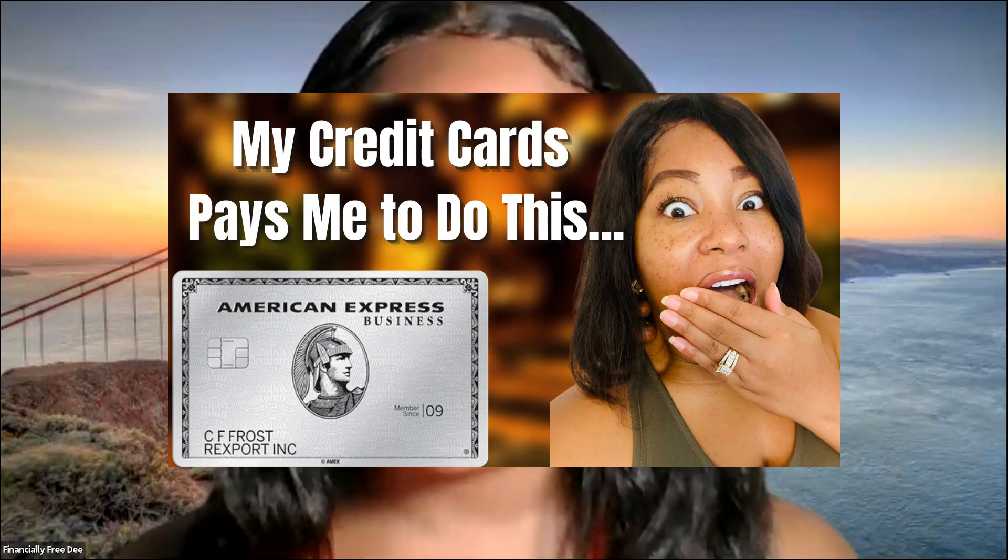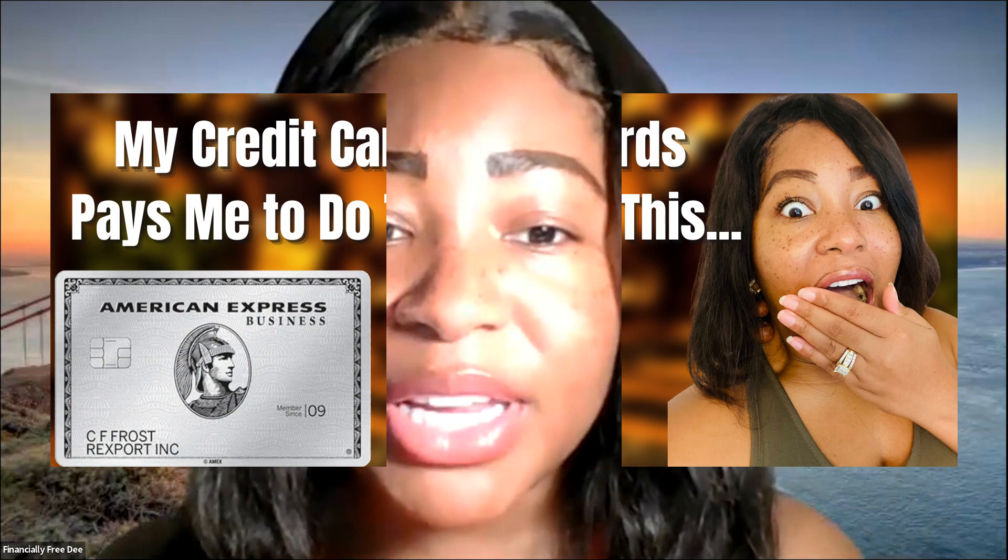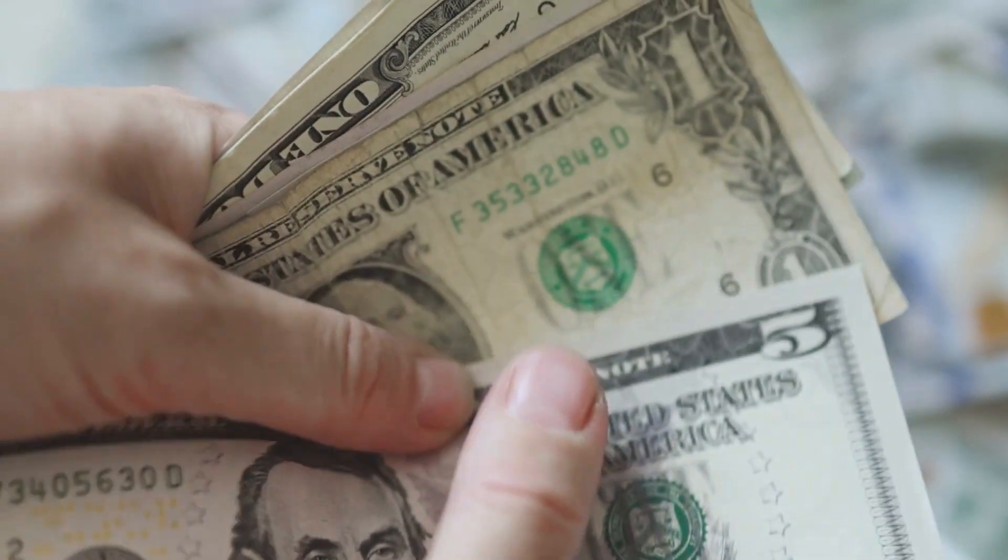Remember in the Platinum Card video I mentioned you can earn 35% of your rewards points back when you pay for a flight with your rewards points? Well, on the Gold Card, you can still earn 25% of your points back when you pay for your flight fully with points on your Gold Card — so 25% back on airline purchases made with points.